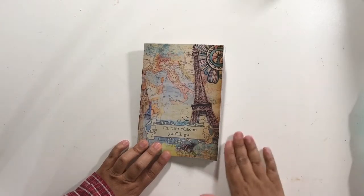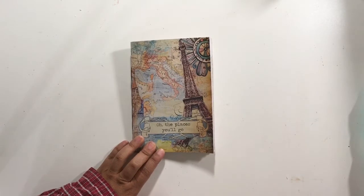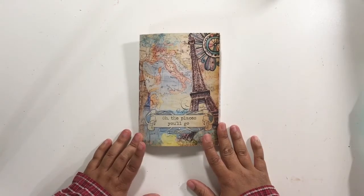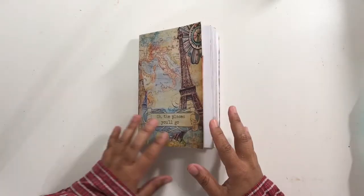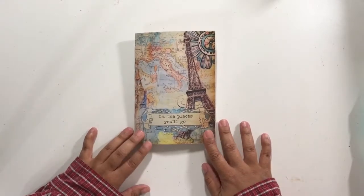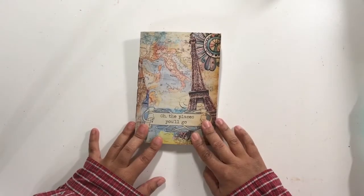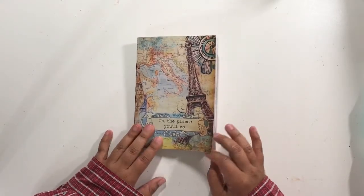Hi, there is Beth from scrappingwonders.com and this is my second junk journal for this month. I have decided to do two exclusive junk journals each month, just because they do take quite a bit of work to complete. This time again I'm doing all the places you'll go, so this is the traveling through kit from Calico Collage that I used to create this junk journal travelers notebook insert.